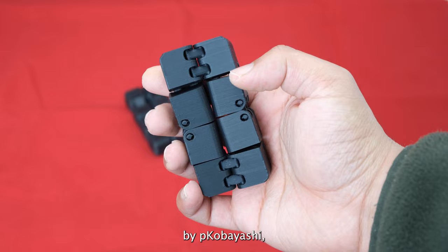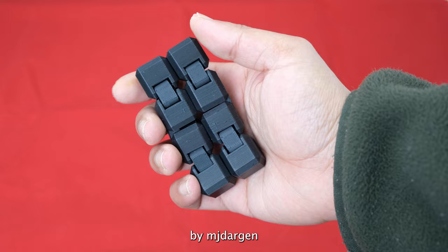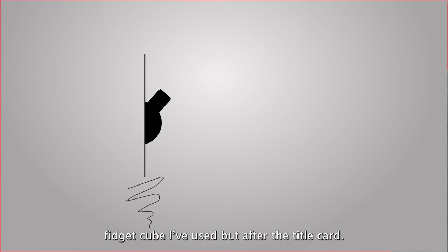Now this is the Kobayashi Fidget Cube by P. Kobayashi — quite possibly one of the most popular 3D printed toys. And this is the Infinity Cube by MJ Dargan. I'll tell you why this is the best fidget cube I have ever used after the title card.